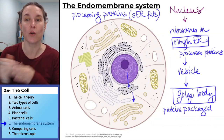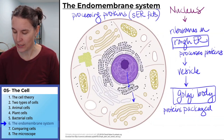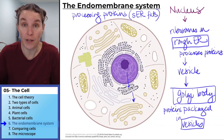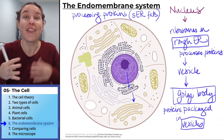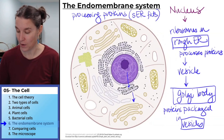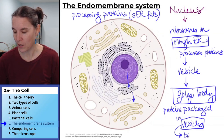Proteins are packaged by the Golgi body into vesicles, and then the vesicles — it's a true story — they're released into the extracellular fluid or into the environment. So the stuff that's in the vesicle is barfed out into the environment.